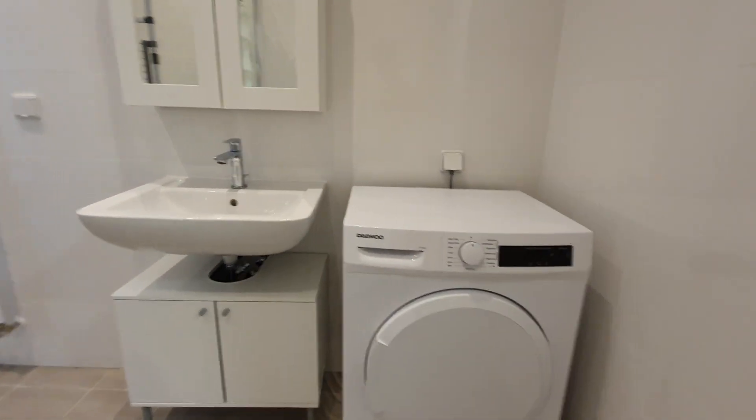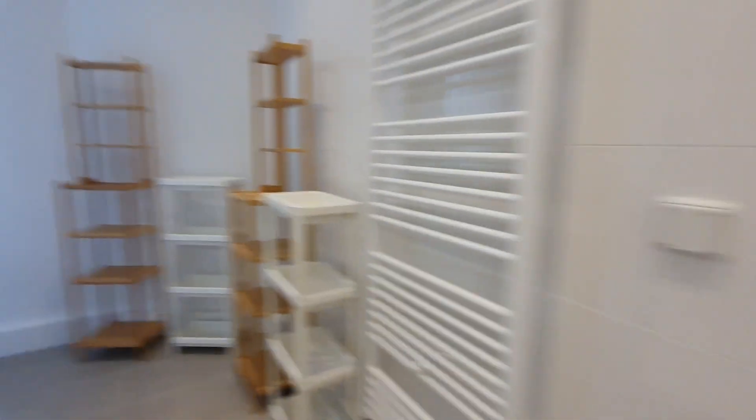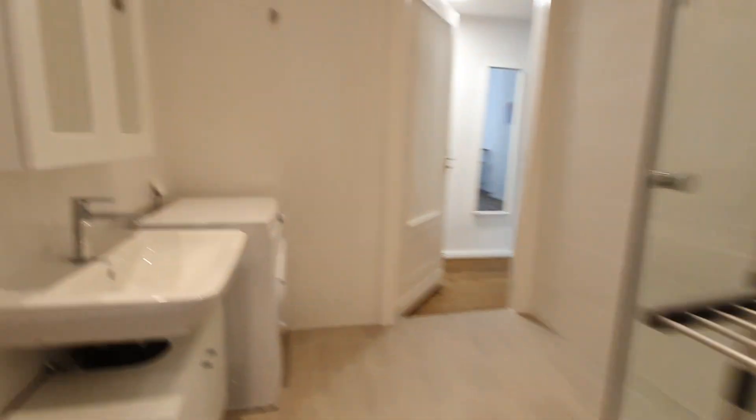Now let's move to the bathroom. Here is the bathroom — here is the shower, here is the dryer, and this is the sink.